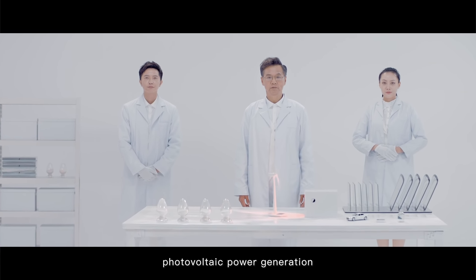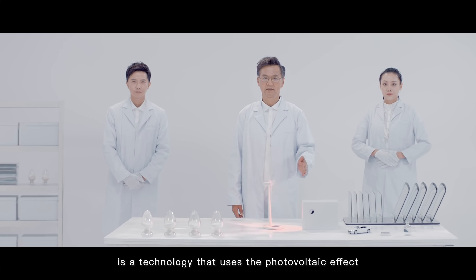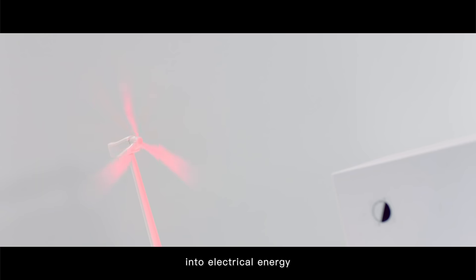As we all know, photovoltaic power generation is a technology that uses the photovoltaic effect of a semiconductor interface to directly convert solar radiation into electrical energy.